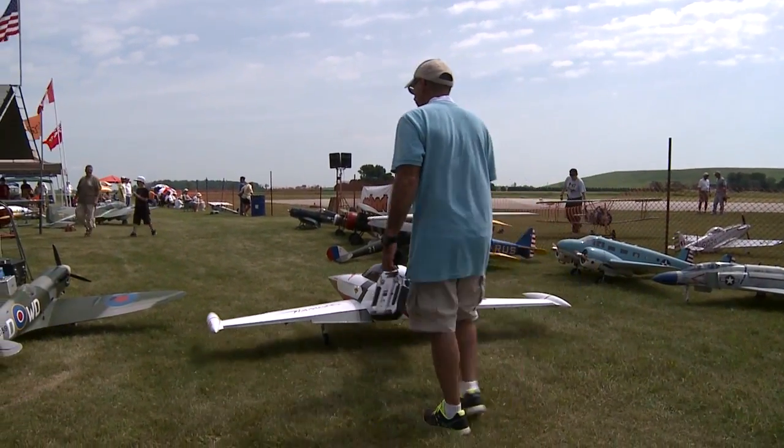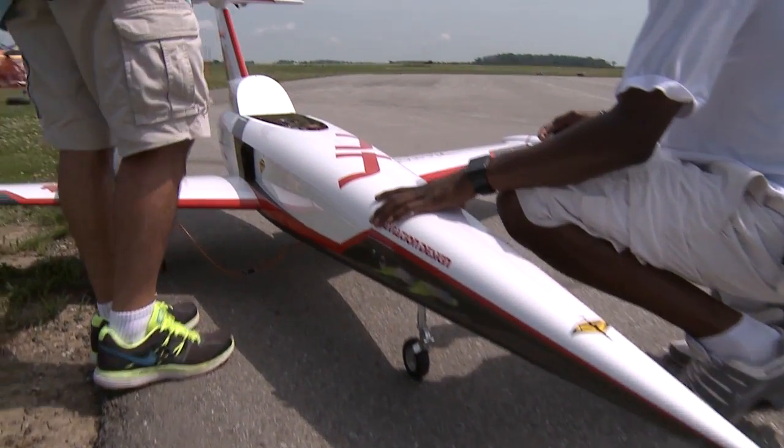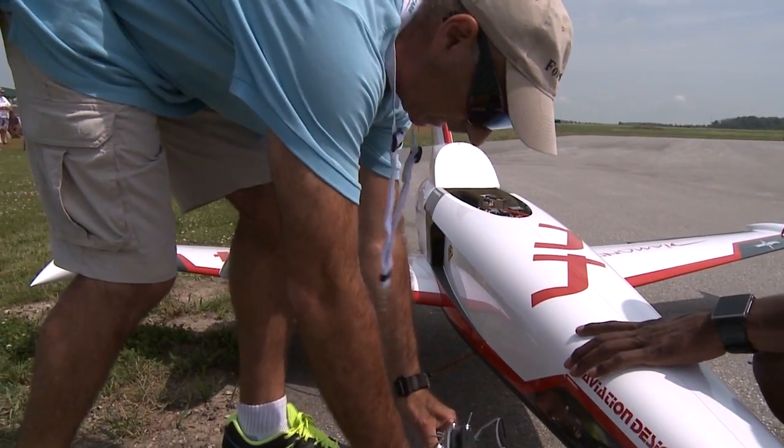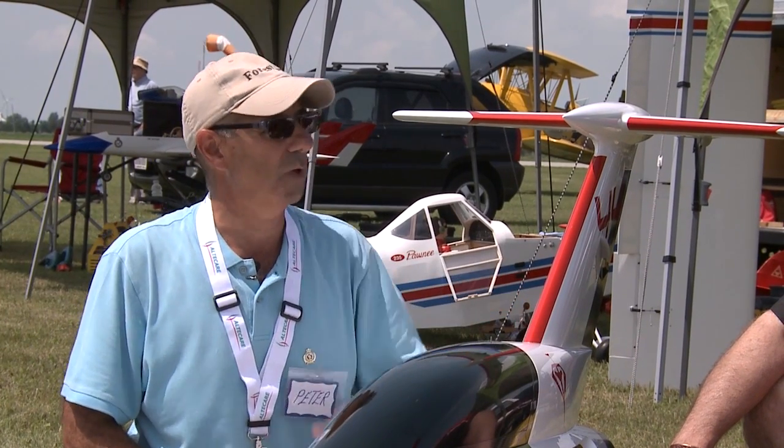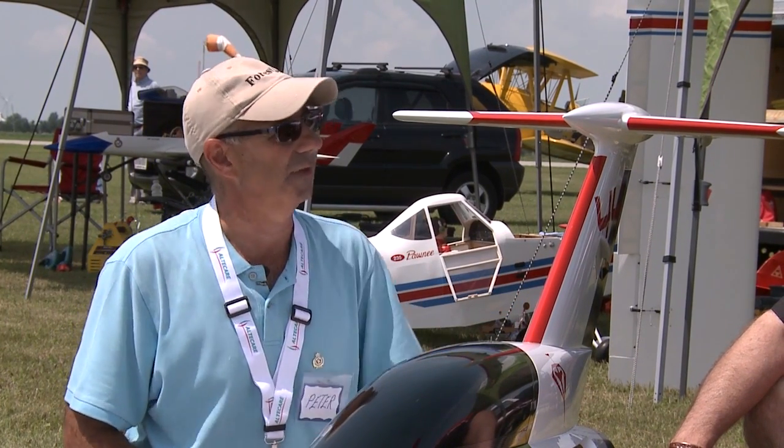The plane is three meters long. It's 41 and a half pounds dry, and fully fueled I'm about 48 and a half pounds. It's still more than one-to-one power-to-weight ratio because I have 50 pounds of thrust.